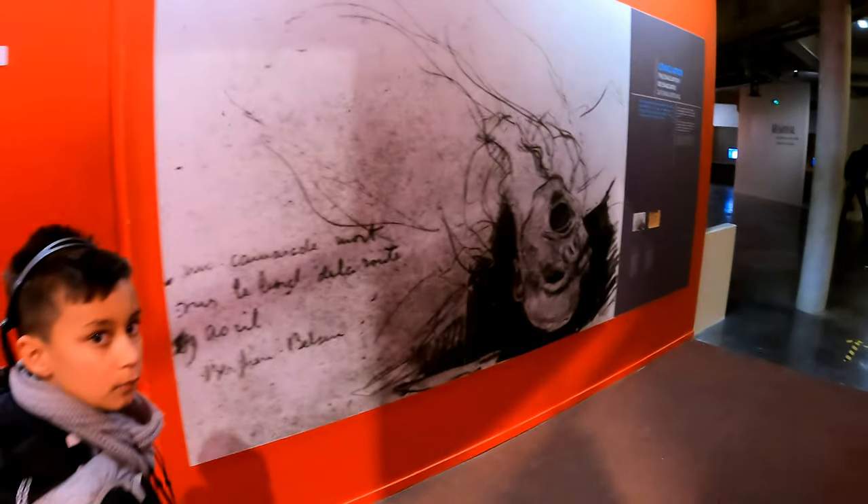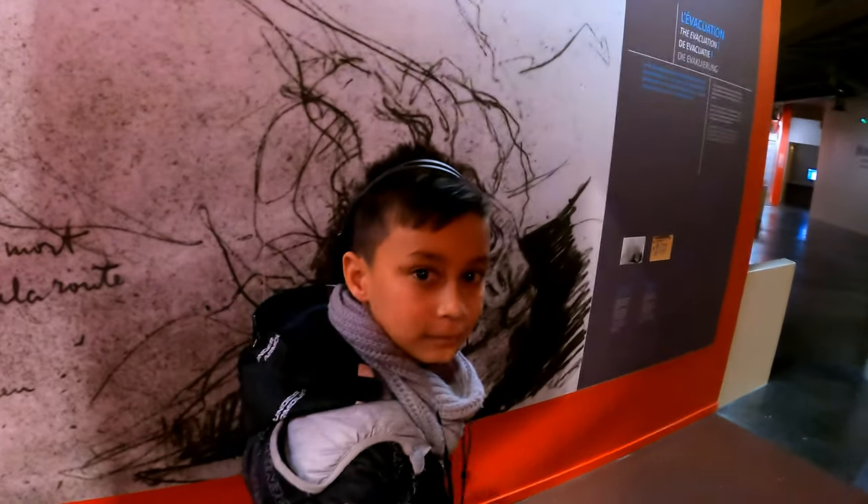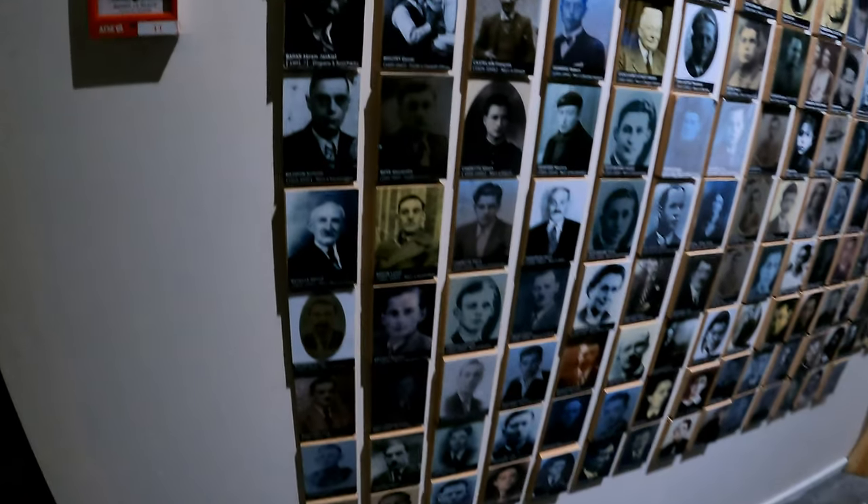Horrible, horrible treatment of people. Human beings just like us. They're just pictures of victims.